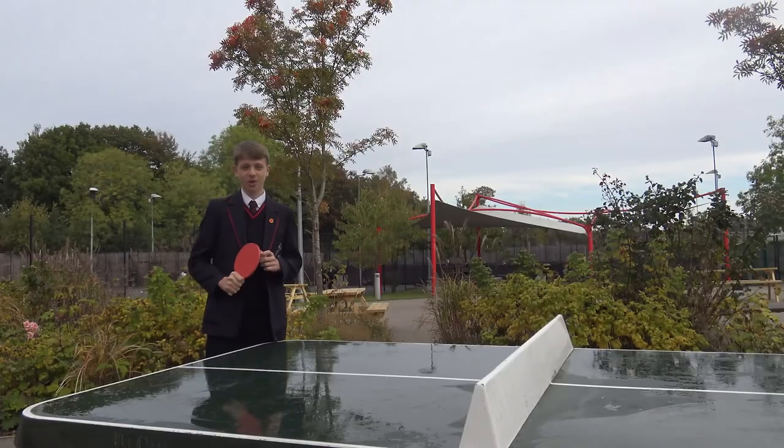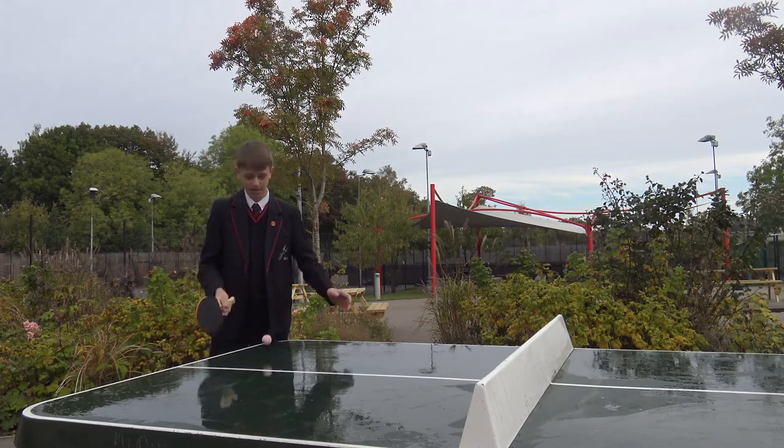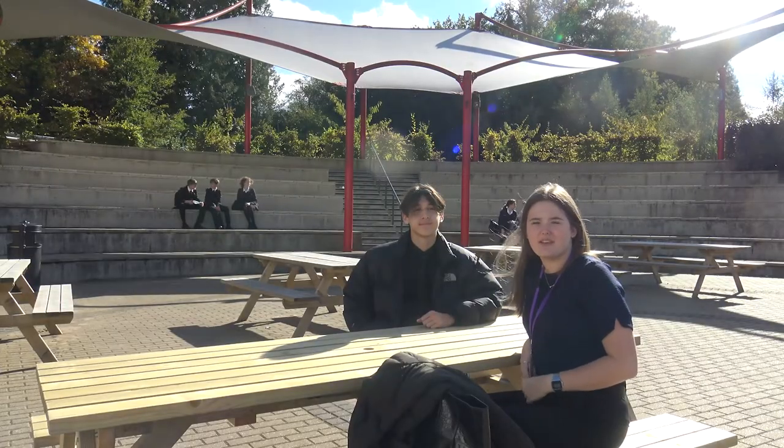At break and lunch time we are encouraged to come away from our screens. We are allowed to play table tennis and table football. We have a number of outdoor learning spaces where we can sit with our friends, and we can also use the area to study.